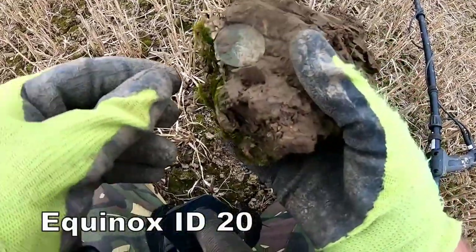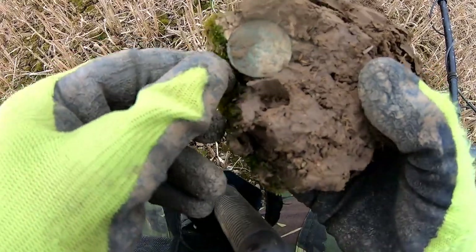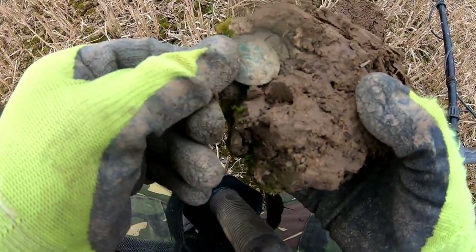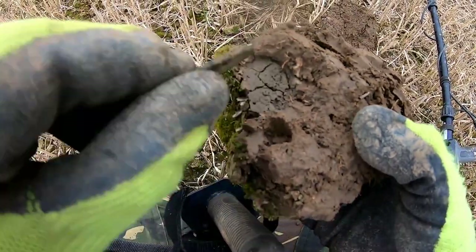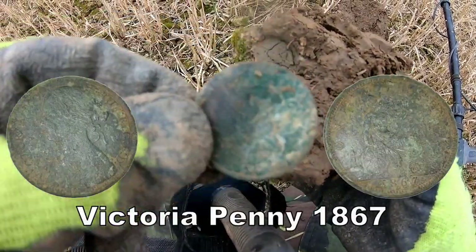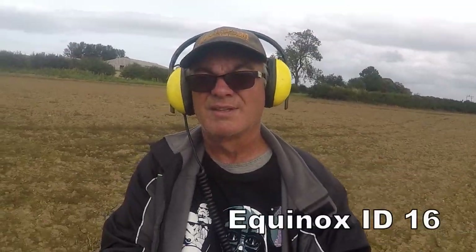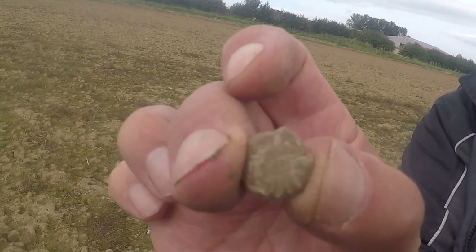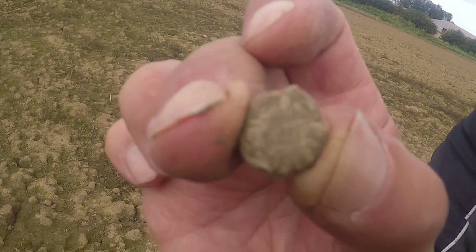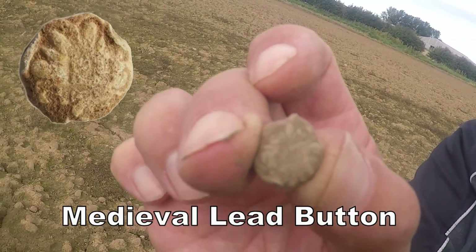There we have a coin — I don't know what it is but it's fastened in there. I don't think it's George III, could be Victorian. Can you find something interesting there? I think it's a medieval lead button — it's all fancy, isn't it? Yeah, real fancy. Something to investigate, wash up and clean up.